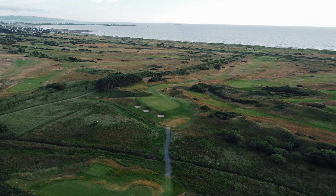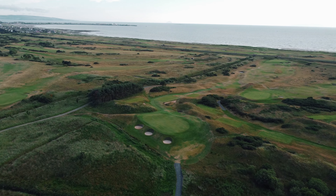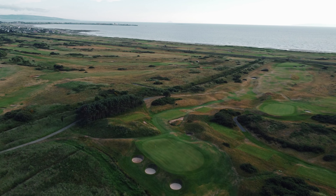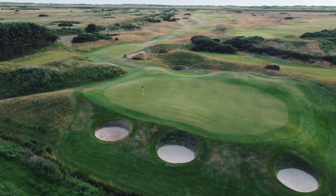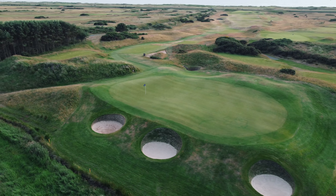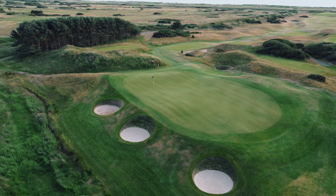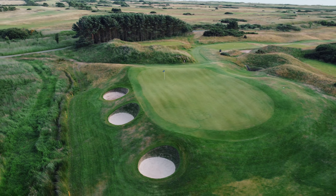The signature hole is without doubt the short par 3 eleventh, measuring just 120 yards — Dundonald's version of Royal Troon's Postage Stamp. The green lies crossways with three rather intimidating bunkers guarding its approach, and the infamous Cauldron Bunker lurks cunningly at the back of the green, waiting to catch those who overclub.